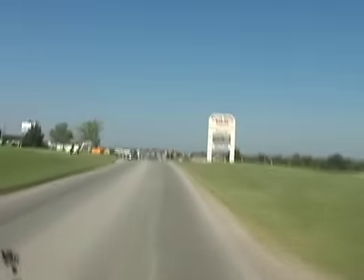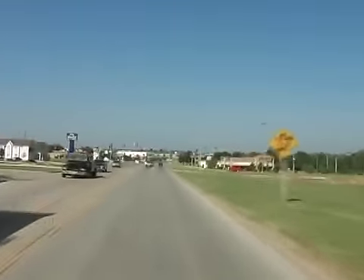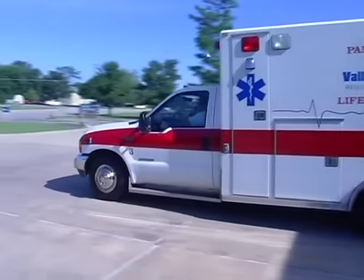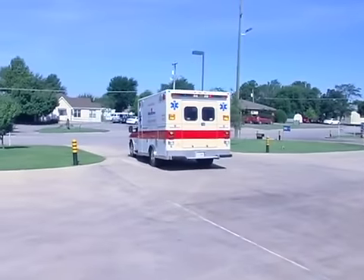Ultimately, more traffic preemption will lead to faster emergency response times, which will save lives. Just taking one minute off the response time can mean life and death to a patient. If they're not breathing for up to a minute, that's brain cells being lost. We can save a lot more people if we can get there faster. Getting through traffic — if it saves us a minute of time — is well worth the cost of preemption.